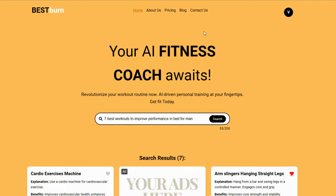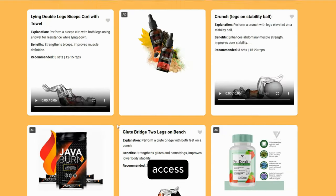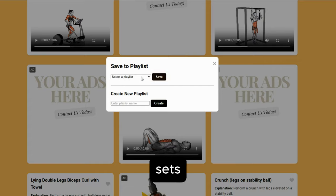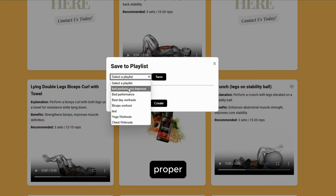Key features: Intelligent AI-powered workout search. Access a vast database of exercises tailored to your preferences. Each search result provides detailed information, including recommended repetitions and sets, benefits of the workout, and instructional videos demonstrating proper form.